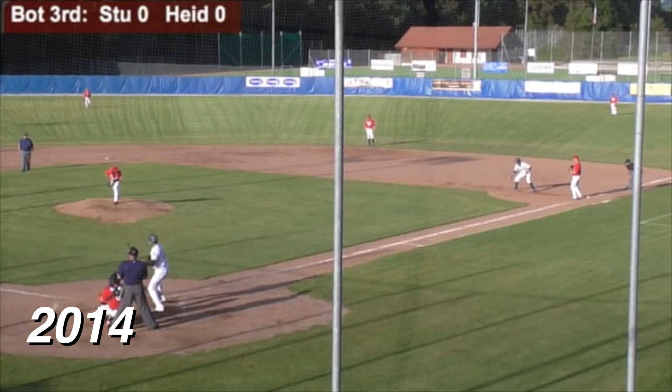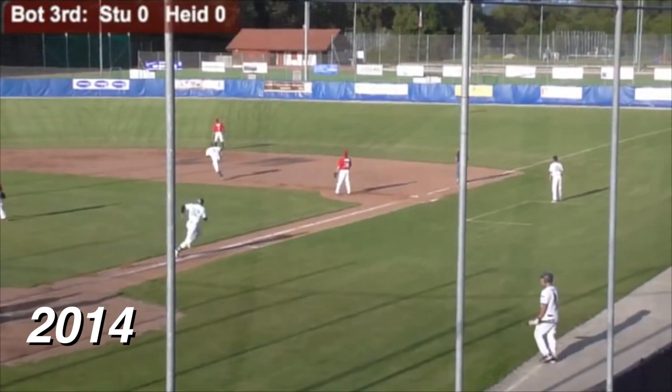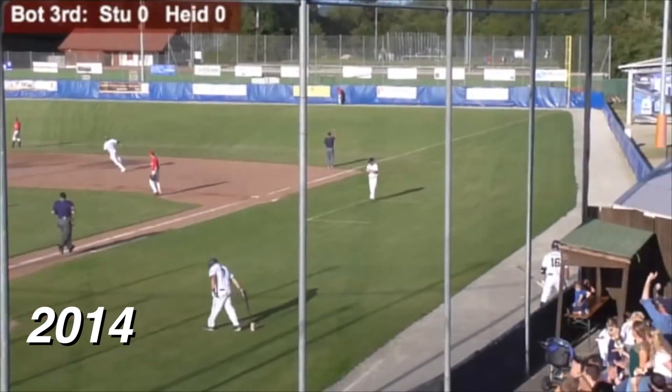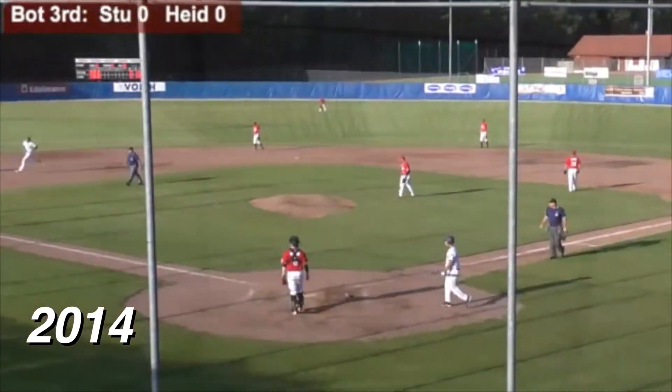The count is 2-2 to Sasha Lutz with Luke Sommer at first and nobody out. Here's the pitch — breaking ball, hit in the air to right field, deep. Rutz going back to the wall, he looks up, and it's gone. That ball went over the second fence and into the soccer field. What a blast by Sasha Lutz.